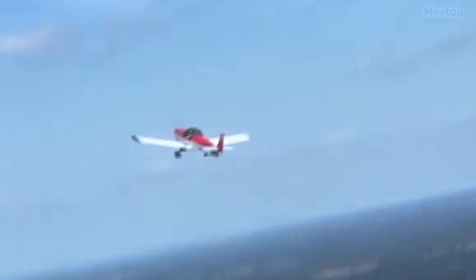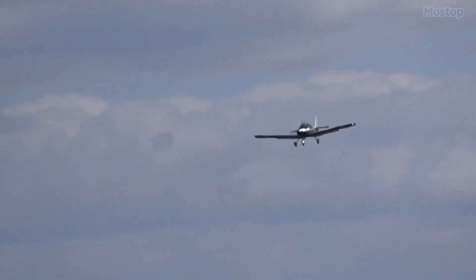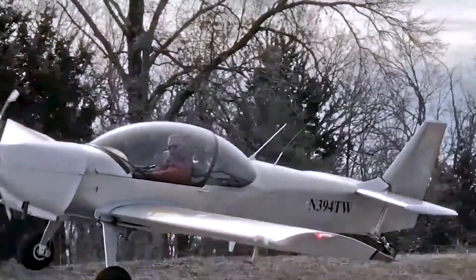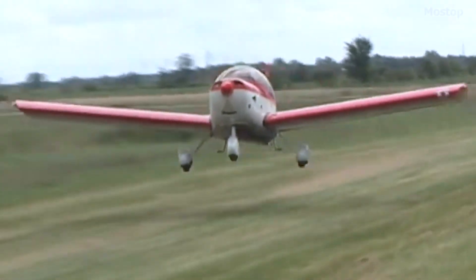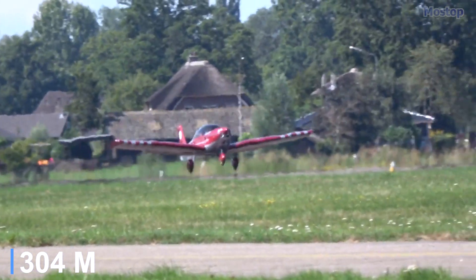Designed to meet the needs of demanding sport pilots, the Zodiac offers excellent performance and capabilities, with easy-to-fly, pilot-friendly characteristics such as a low landing speed. The aircraft is well-suited for cross-country flying and has impressive short-field performance, requiring well under 1,000 feet for take-off and landing.